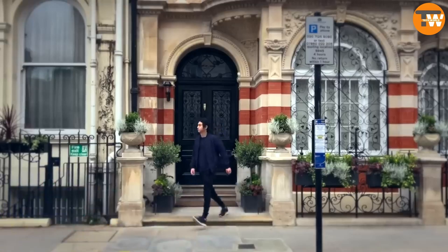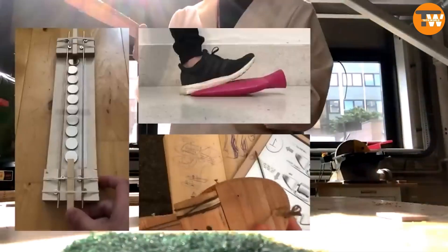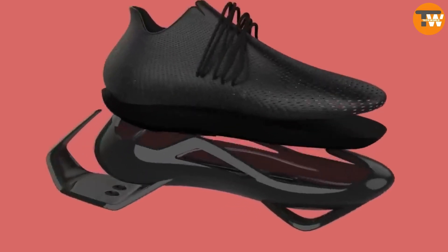City Glider Shoes: Designed in Singapore, these shoes enhance walking by increasing stride length, aiming for 10% more walking capacity than usual while reducing foot and shin pain. However, it's unclear whether these shoes will enter production.